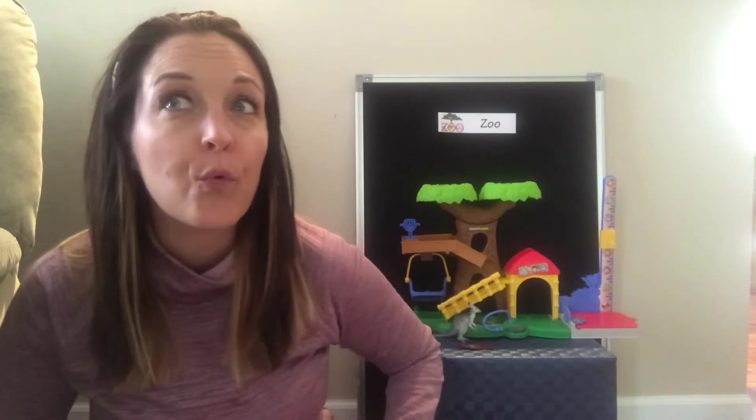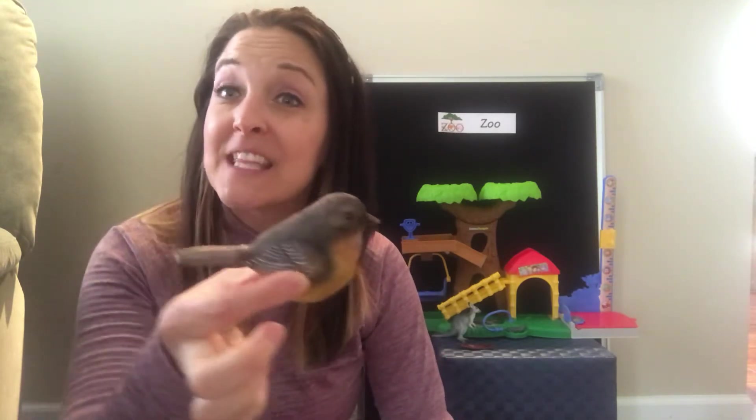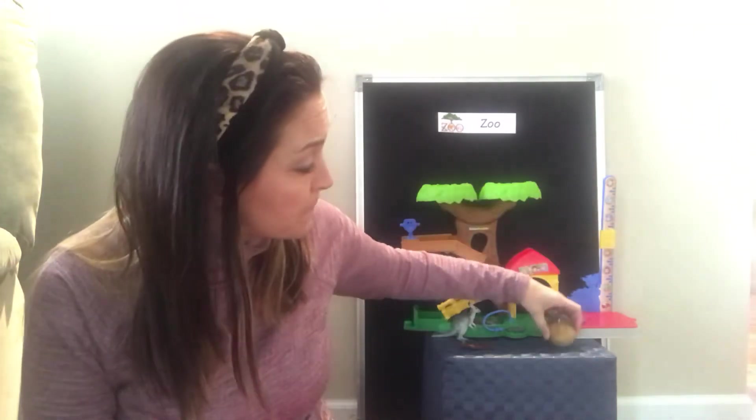Here comes our next one. Shake it in, shake it in, shake it in. What's it going to be? This animal says tweet tweet. It has two legs and it flies. What is it? You're right, it's a bird! A bird can live at the zoo. There's lots of birds that are at the zoo — you can find birds all over the zoo if you've ever been there. We're going to put Mr. Bird in our zoo.